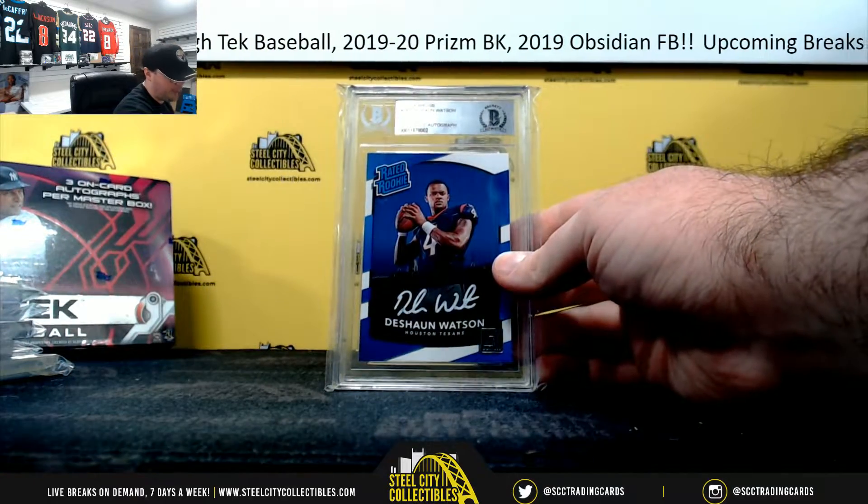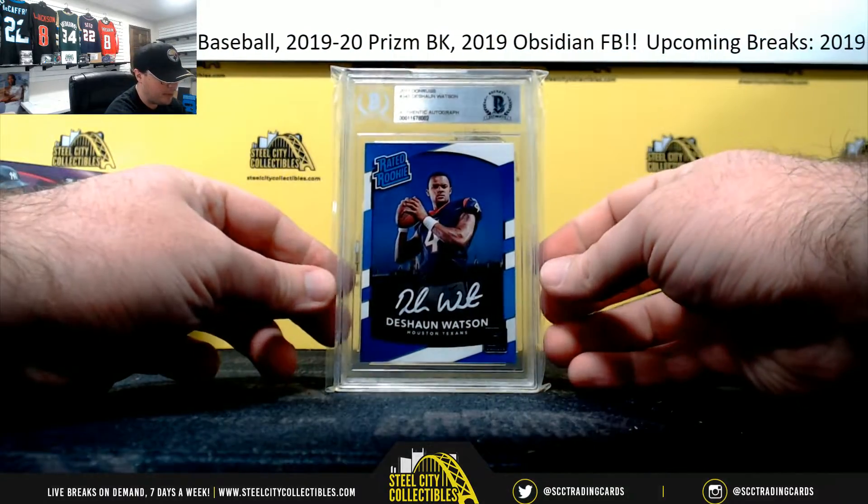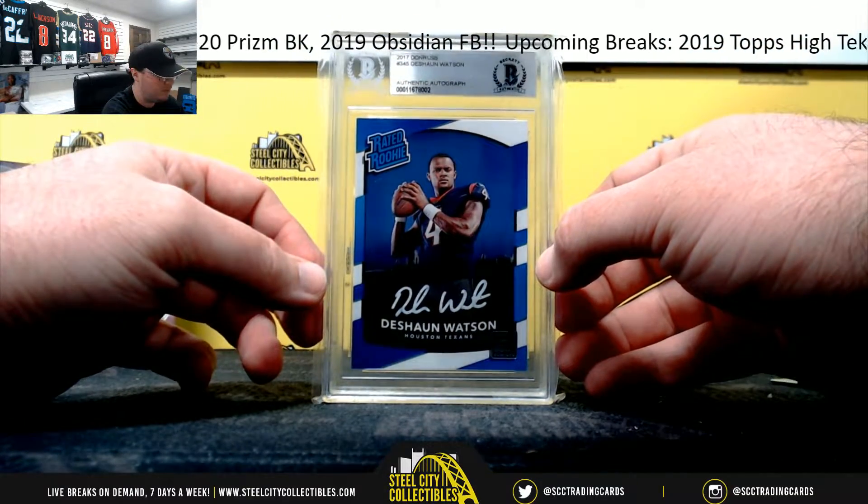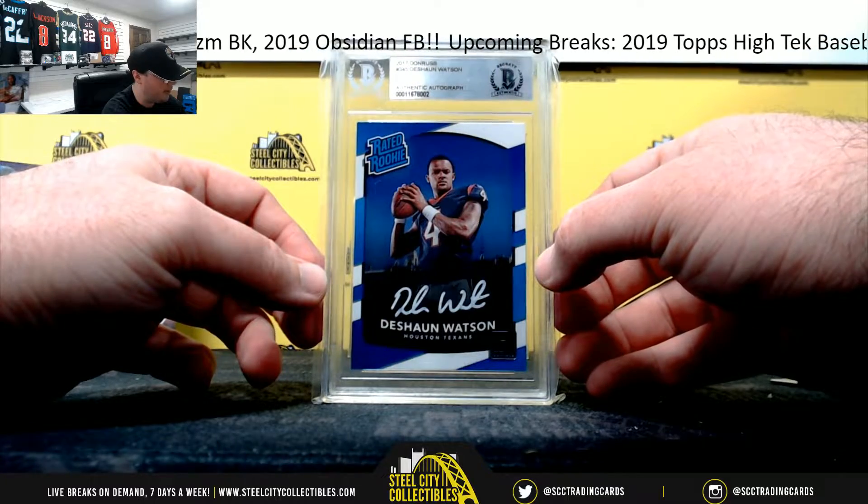And a nice one here to finish too — 2017 Donruss Rated Rookie, signed and certified by Beckett, Deshaun Watson. Very nice there.